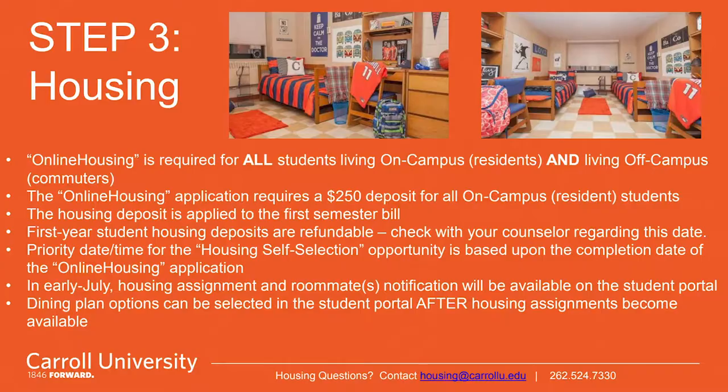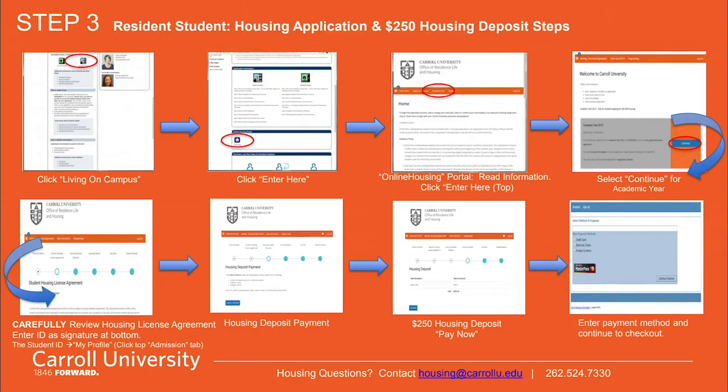Here are some quick facts. Feel free to pause on slides to review the information. As you enter the online housing portal, you'll follow the steps to complete your application and submit your $250 housing deposit.